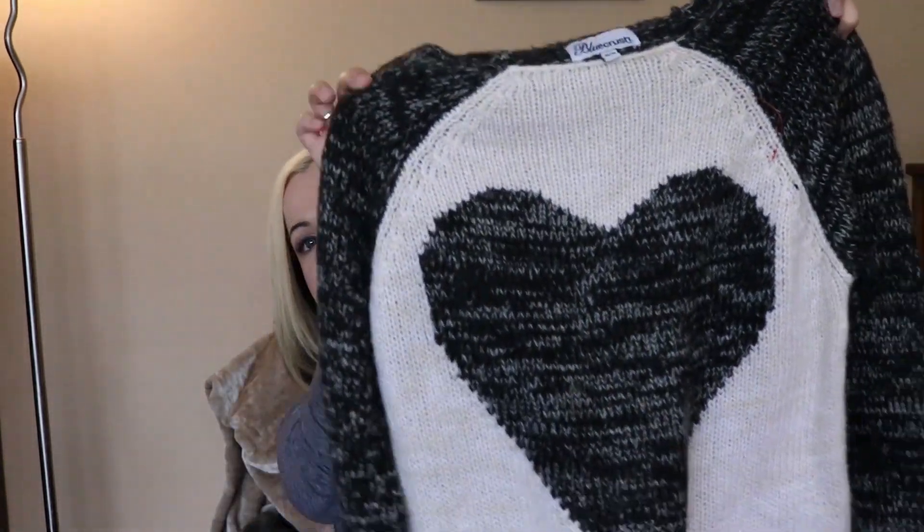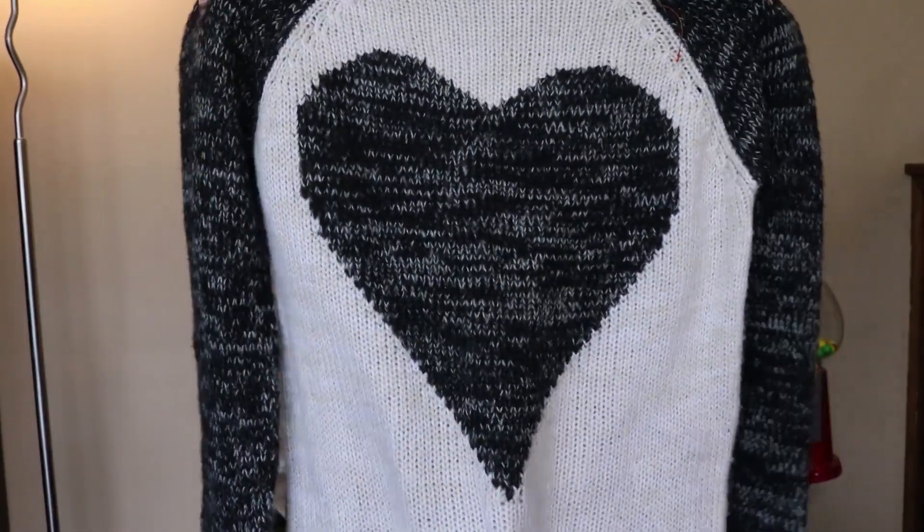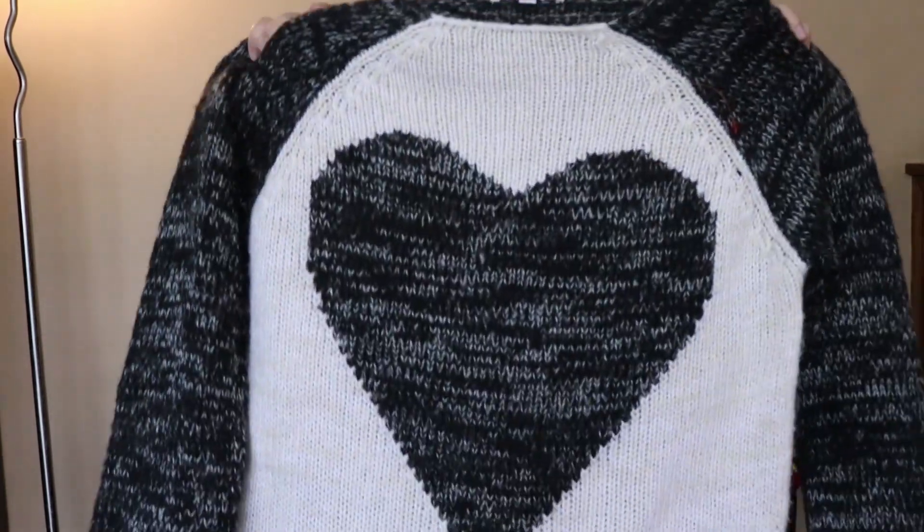I know it's springtime and sweaters are on their way out, but the weather has been pretty chilly so I got this sweater. The brand is Blue Crush. I just loved it — it has a cute heart on the front, it's super comfy and nice and long. I figured I could wear it with skinny jeans or leggings. It's been raining a lot and it's been kind of cold, so I might as well hold on to my sweaters, and when fall and winter roll around I'll have this nice cute sweater to wear.